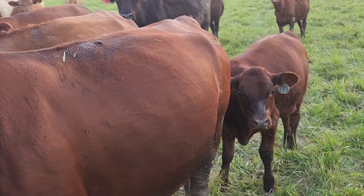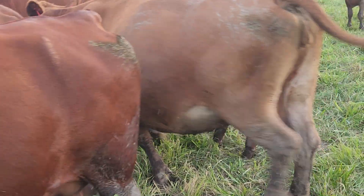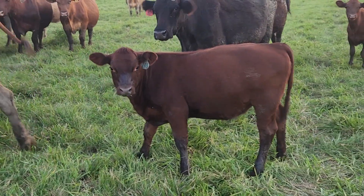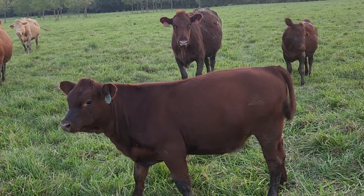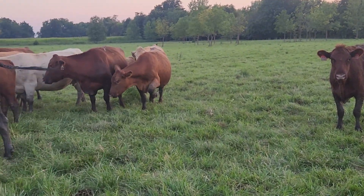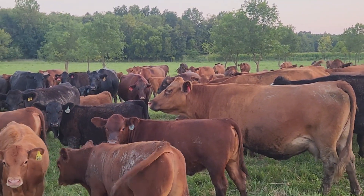Rona has a dark red calf behind her. Definitely a little South Pole heifer, fat as a tick. 249 is Rona's calf — 249 and 991 go together. You can definitely see the South Pole influence in that calf compared to the Red Angus; it's just the darker red.